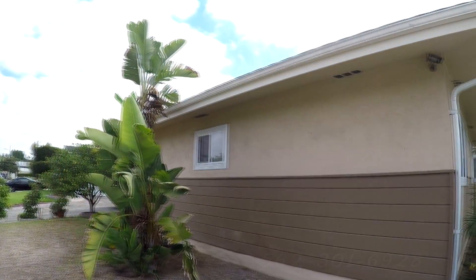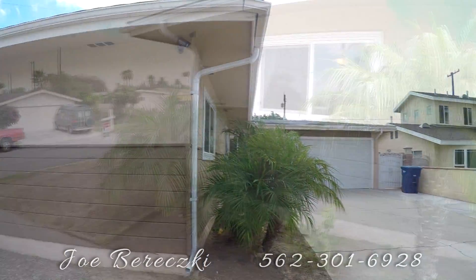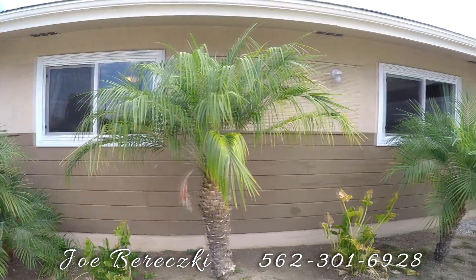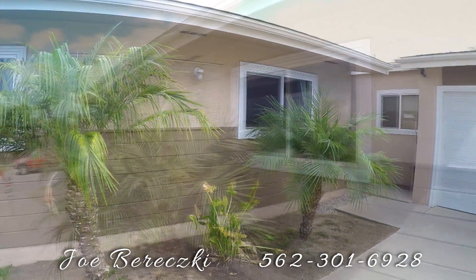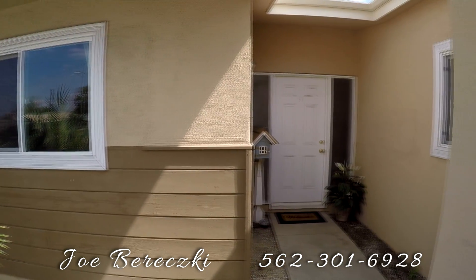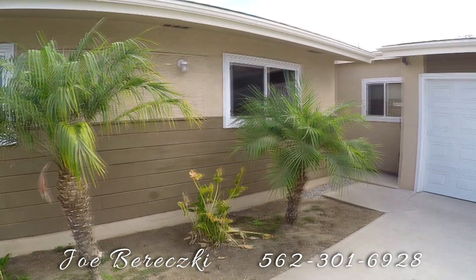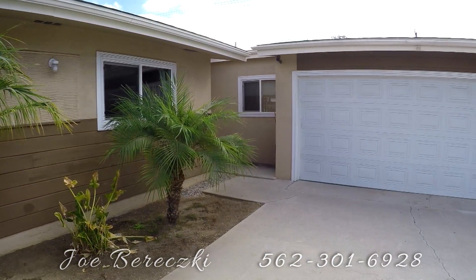This charming 1,380 square foot property is situated on a larger than 6,000 square foot lot. The attached 2-car garage and long concrete driveway have ample space for all your vehicles.